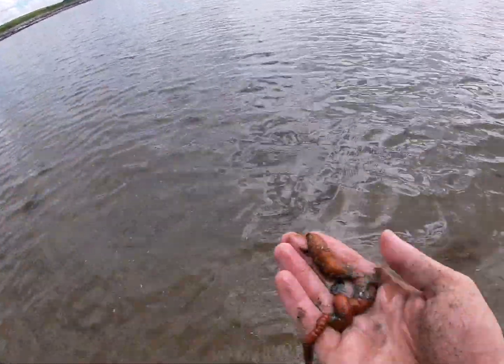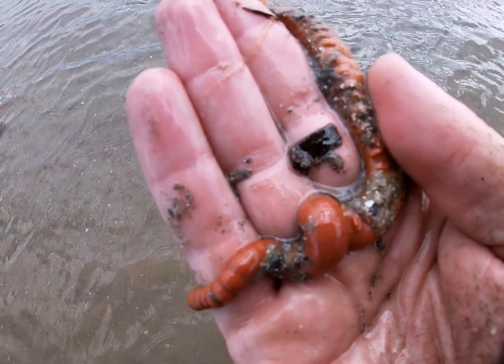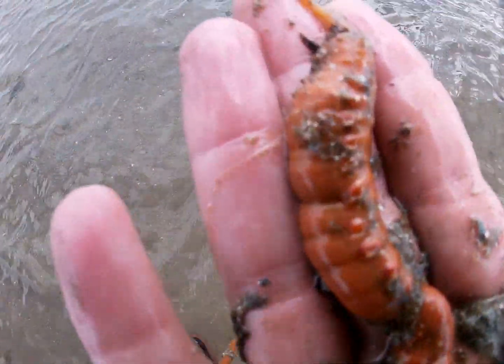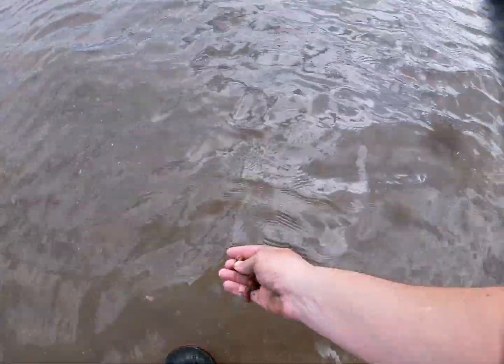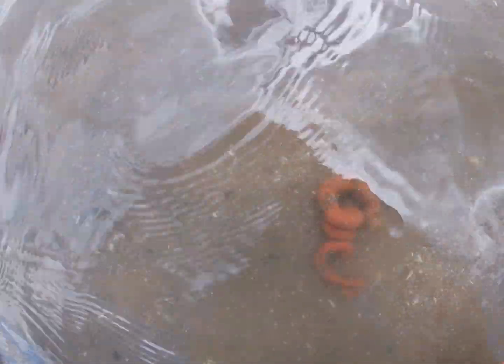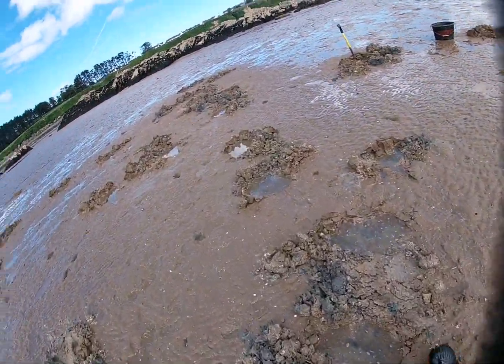Every so often when you're out on these big spring tides you come across something crazy - look what I've come across. I think it looks like a ragworm crossed with a lugworm crossed with a tubeworm. It's quite long, laying down in the water there, and it keeps curling up in the water like a lugworm would. Crazy, the things you find at the low water marks. I'm going to put him back into his little burrow and cover him up again.